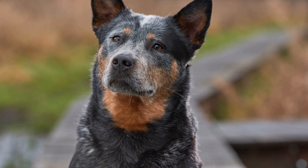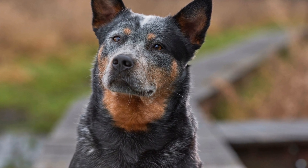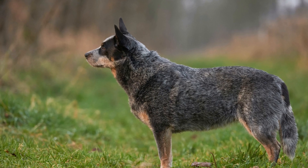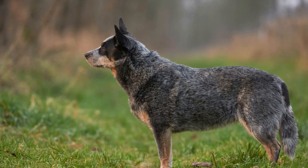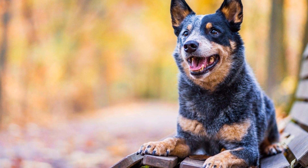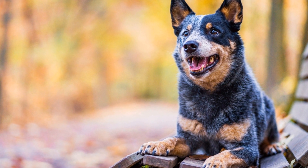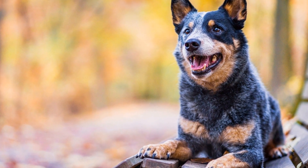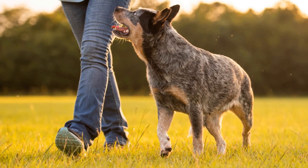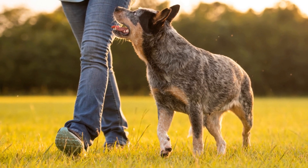One of the most prominent features of the Australian Cattle Dog is its double coat. This means that they have two layers of fur — a dense undercoat and a protective topcoat. The double coat provides insulation against both hot and cold weather conditions, allowing these dogs to adapt to various climates. It also acts as a shield against thorny bushes and other harsh elements they may encounter while working on the farm.